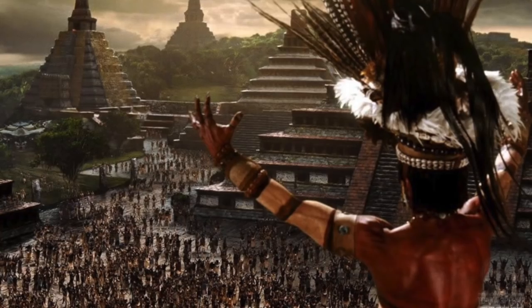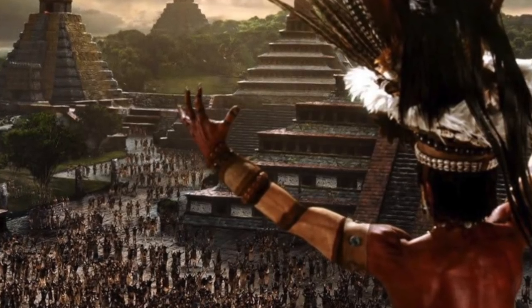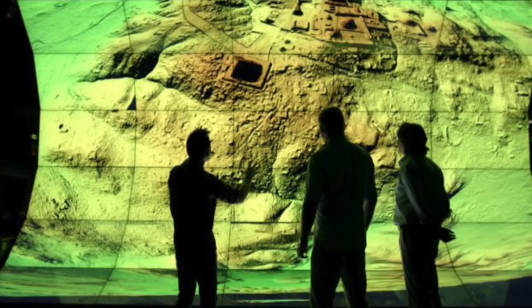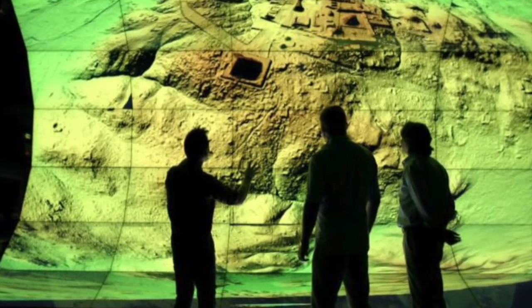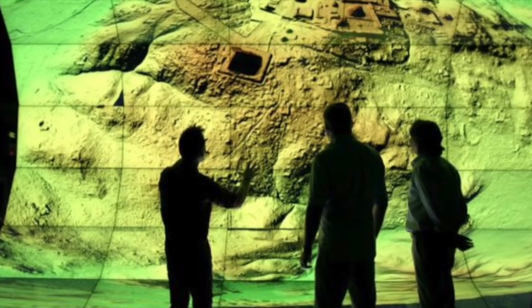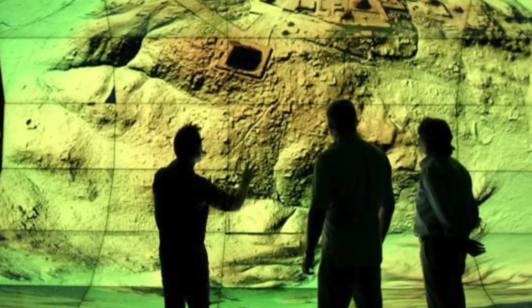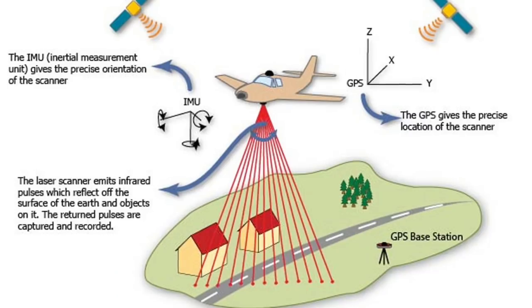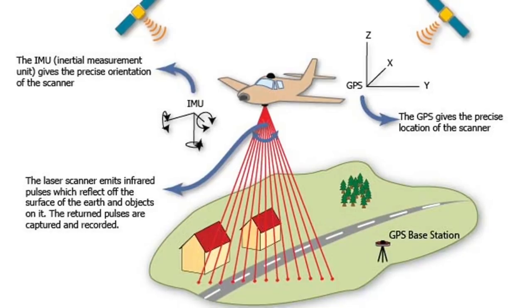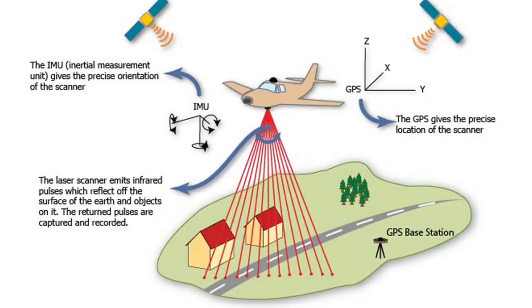The landscape is thought to have been home to millions more people than other research had previously suggested. The researchers mapped over 810 square miles in northern Petan, and archaeologists believe the cutting-edge technology will change the way the world views the Maya civilization. Lasers are shot down from planes to pierce through the thick foliage of the forest to paint a 3D picture of the ground below.